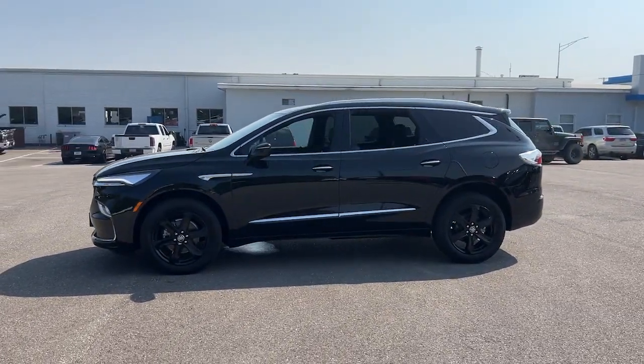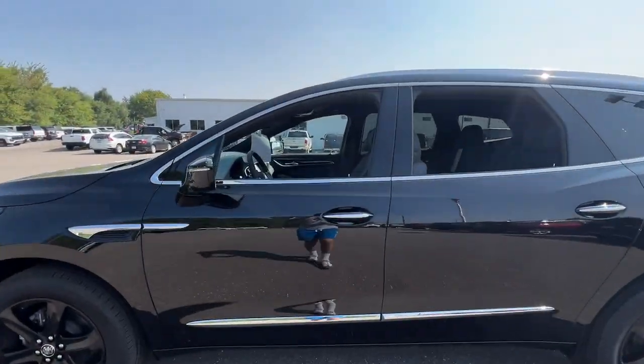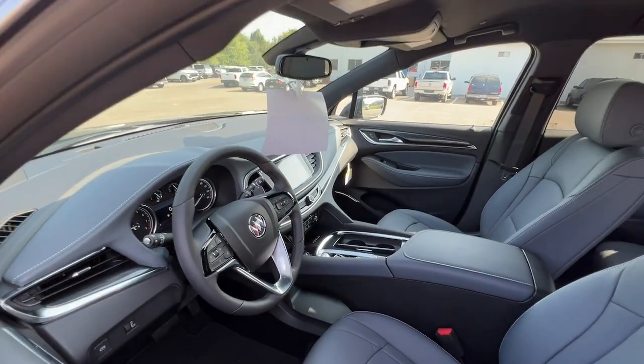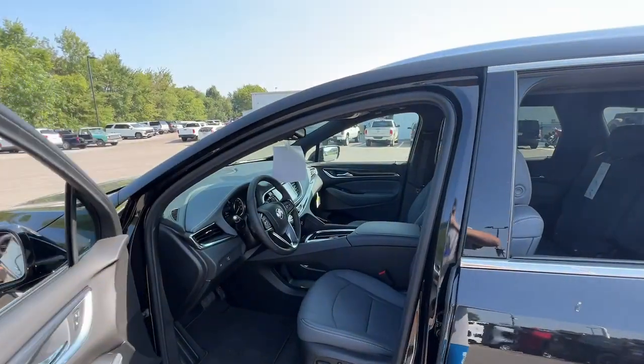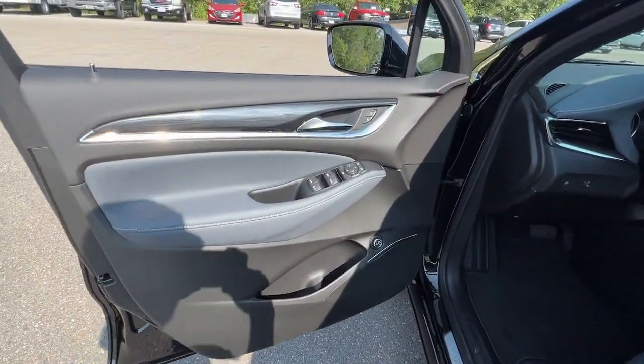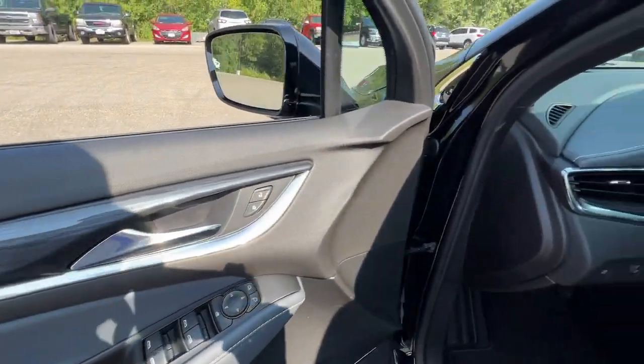Heated steering wheel, pre-collision system, lane departure warning, hands-free liftgate, keyless entry, power liftgate, satellite radio, heated mirrors, power passenger seat, remote engine start. Strive for excellence, drive the Enclave.